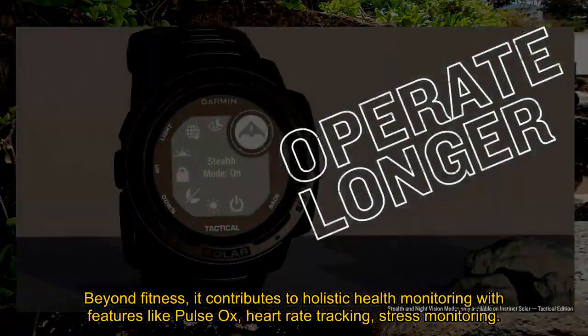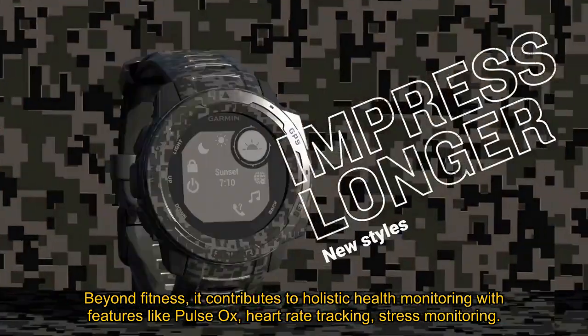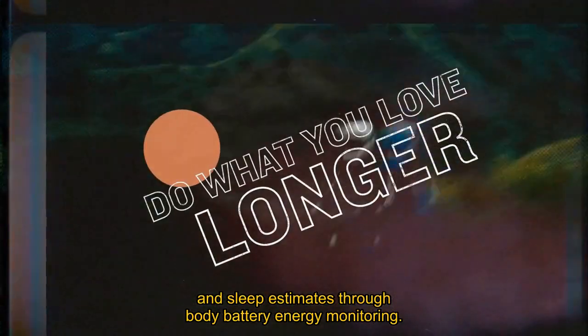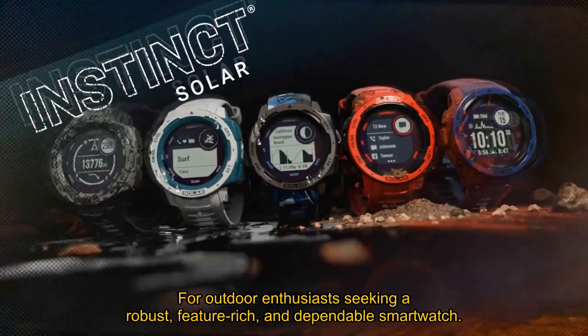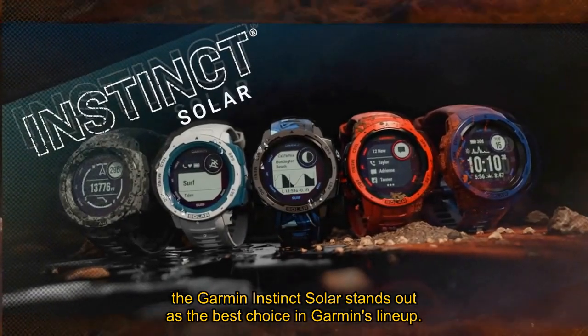Beyond fitness, it contributes to holistic health monitoring with features like pulse ox, heart rate tracking, stress monitoring, and sleep estimates through body battery energy monitoring. For outdoor enthusiasts seeking a robust, feature-rich, and dependable smartwatch, the Garmin Instinct Solar stands out as the best choice in Garmin's lineup.